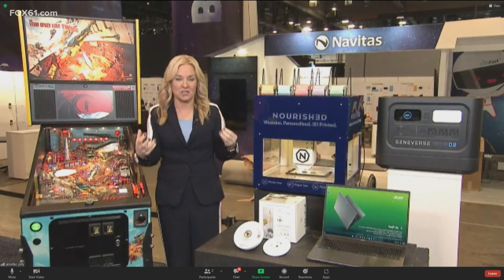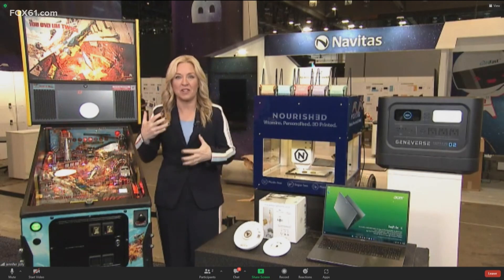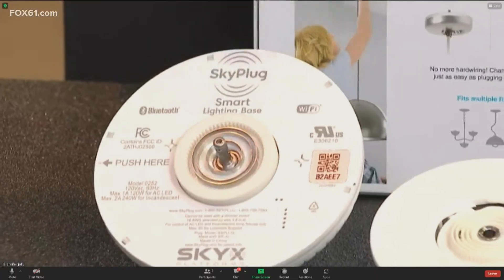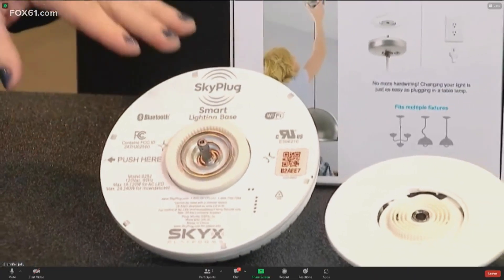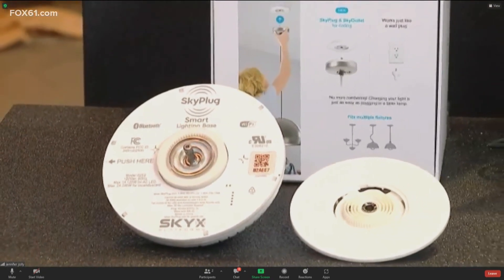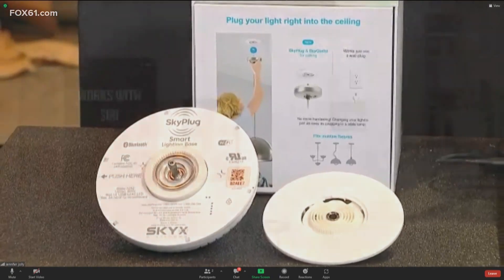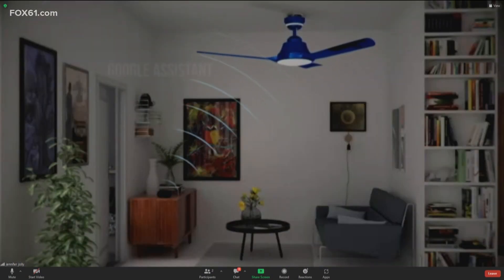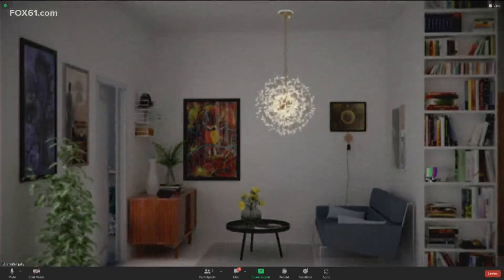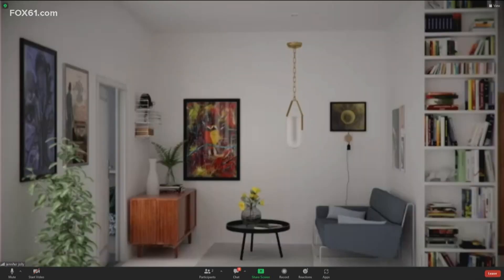One company wants to fix that problem of having to run out and buy a new gadget every time you want to automate something in your home. It's called SkyX Platforms, and they've just unveiled the SkyPlug smart lighting base that can transform any existing old-fashioned light or ceiling fan into a smart fixture. It's compatible across platforms with Siri, Alexa, and Google Home. You can set it up with the SkyHome app for voice control, scheduling, eco-energy saving mode, color-changing nightlights, and more. This is expected out in March for around $120.